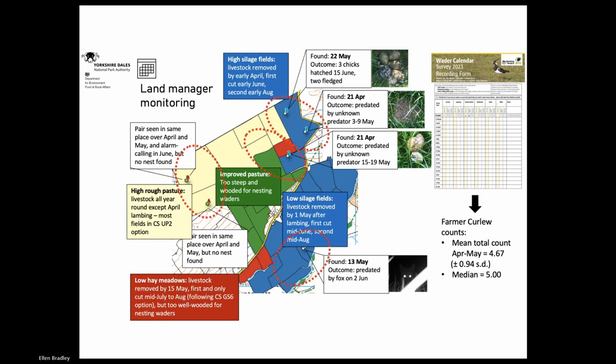The tiny home ranges tantalisingly suggest that in the Dales at least, many farm or even field scale interventions could have a meaningful impact for curlew. To return to the Asgrig farm as an example of land manager monitoring, we asked this farmer to keep weekly estimates of waders using the wader calendar survey. His mean curlew count April to May was 4.67, with a median count of five - that matches well with our knowledge of four breeding pairs on the ground. The wader calendar can allow us to collect greater levels of info on wader-relevant farm management, and this has uncovered some interesting patterns. We found two nests in the high silage fields in April and then a further nest in the low silage fields later in May.